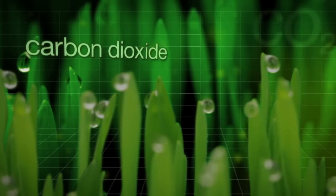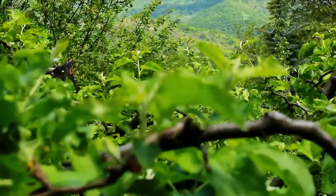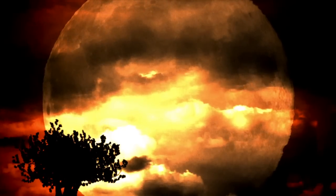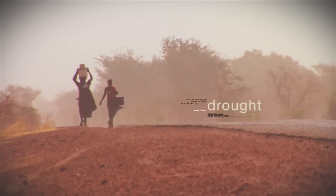Carbon dioxide — one carbon atom sandwiched between two oxygen atoms — a greenhouse gas vital for life on Earth. But with warmer global temperatures, rising sea levels, melting glaciers and extreme weather events, the Earth is out of balance.